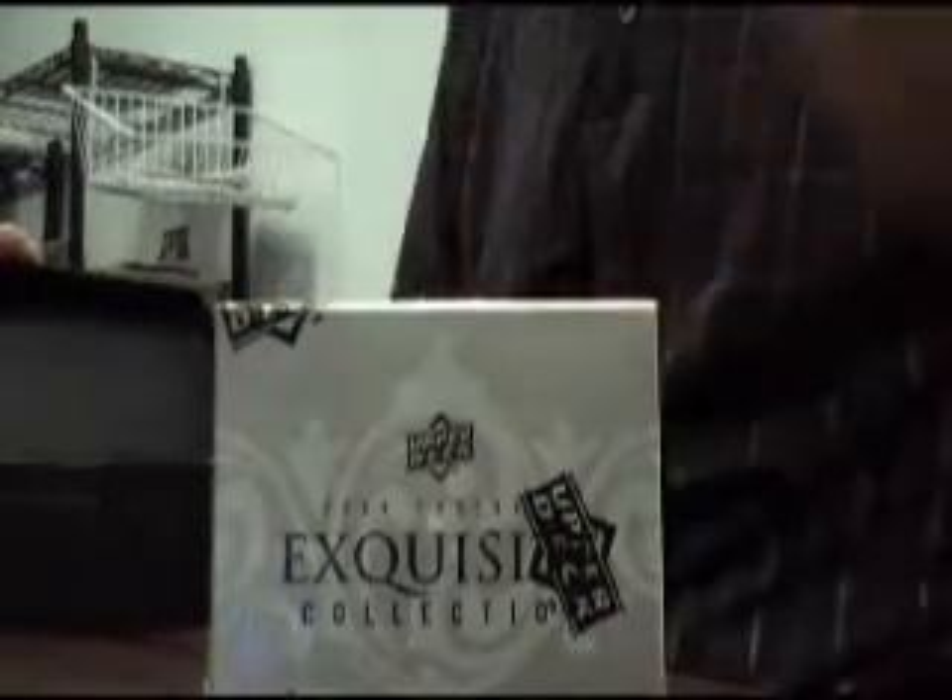We're going to go ahead and leave the acrylic here on this — that's pretty cool. Go right to the pack. And the gold pack. Looking for something pretty cool in this one.